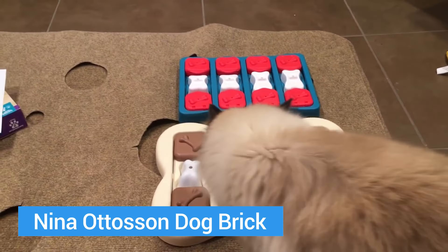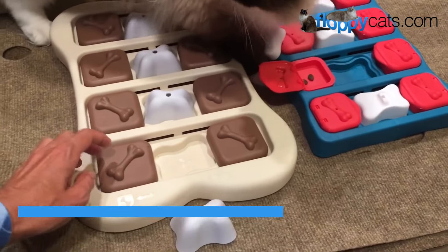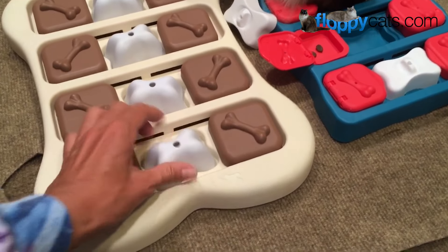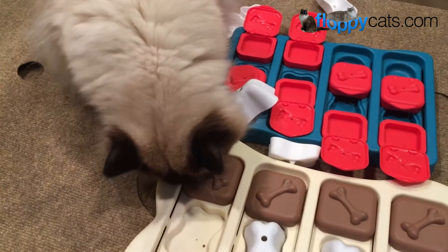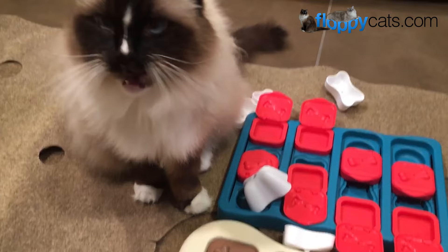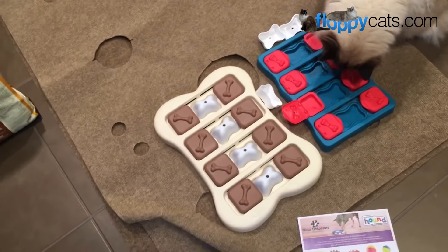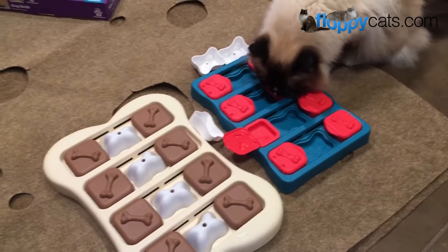Next up is the Nina Ottosson Dog Brick. This is the old version on the left and the new version on the right — they both have bones in the middle and sliders. You can put treats underneath the bones or underneath the sliders. On the newer one there's a lid on one of the sliders, so there are three treat compartments now, and Charlie absolutely loves these puzzle toys. If you have a kitty who is food motivated, these are great to leave out if you're gone all day at work because it will entertain them, and you could put it out while they're sleeping so they can find it later.